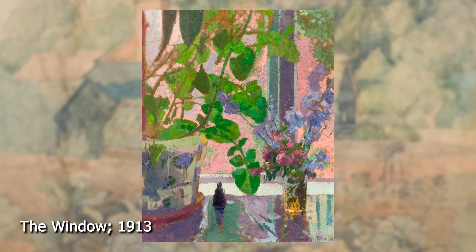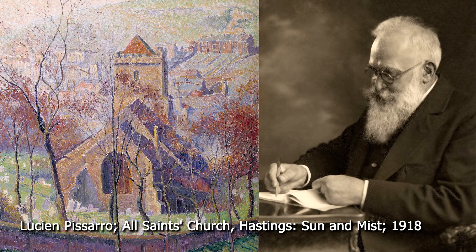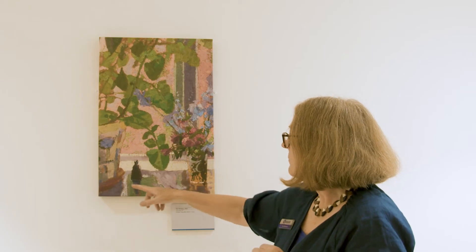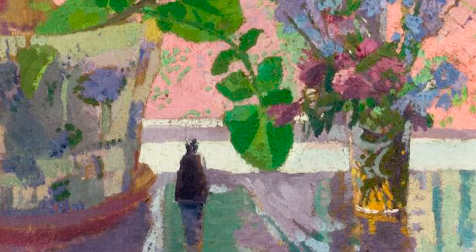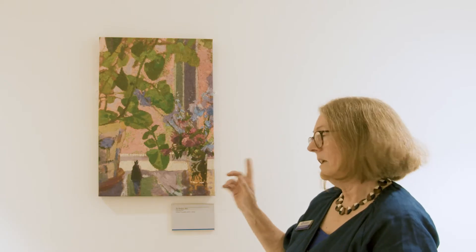This painting is called The Window and it's another of William Ratcliffe's Letchworth paintings. I particularly like this one — I think it's really rather pretty. It shows how William Ratcliffe built up his paintings with different dots of colour over and over again on the canvas, a technique he learnt from someone called Lucian Pissarro, who was the son of Pissarro the Impressionist painter. If you notice, the shadows are all quite purple-coloured, which was a favourite motif of a group of painters called the Camden Town Group, and one reviewer said that William Ratcliffe had the disease of 'purpleitis'.